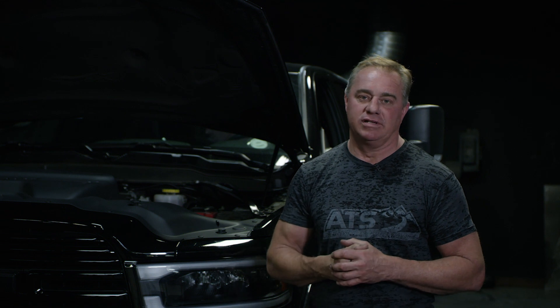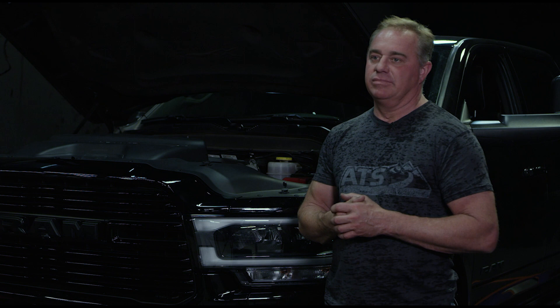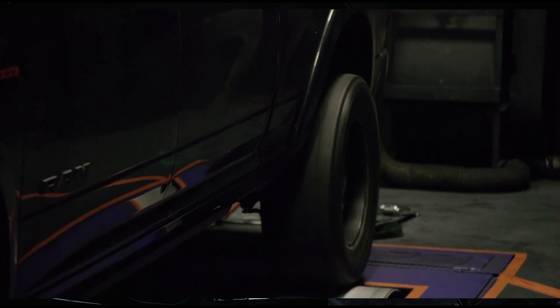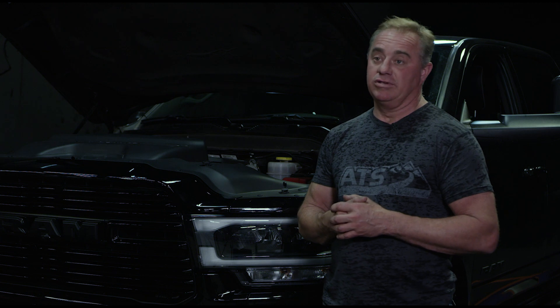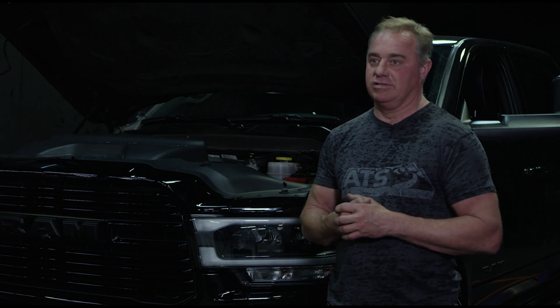Hey, it's Clint here with ATS. Today we have some exciting stuff. We've been testing for months now our Stage 2 VFR for the Dodge Cummins. We all know the 6.7 Cummins is quite a powerhouse of an engine, but when you start giving this thing some airflow, it really starts to come to life.